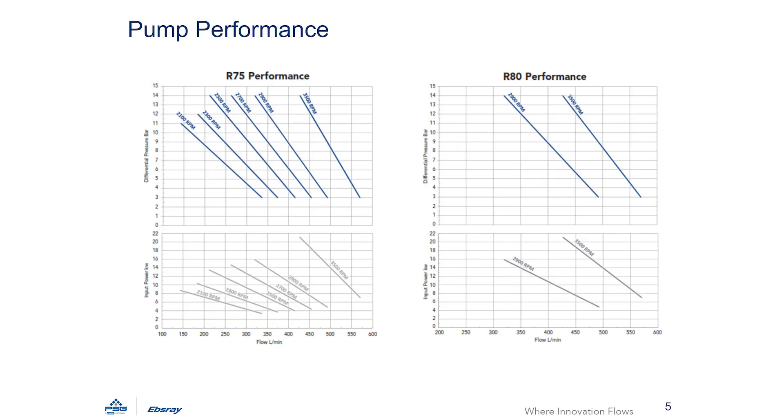In terms of performance, the R75 and R80 pumps are hydraulically the same, with the difference being the body and mounting arrangement. The R75 performance is shown on a multi-speed curve to better fit its transport role, as it can be run by high speed PTO or hydraulic motor. The R80 is shown at synchronous motor speeds for both 50 and 60 hertz environments, as it is more likely to be run direct coupled to an electric motor.